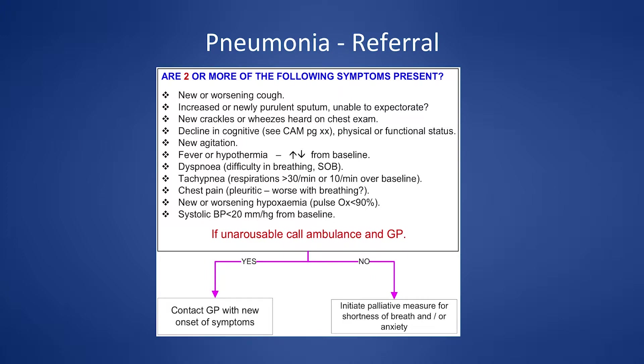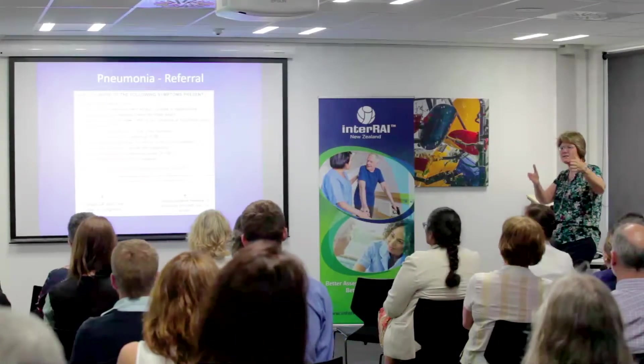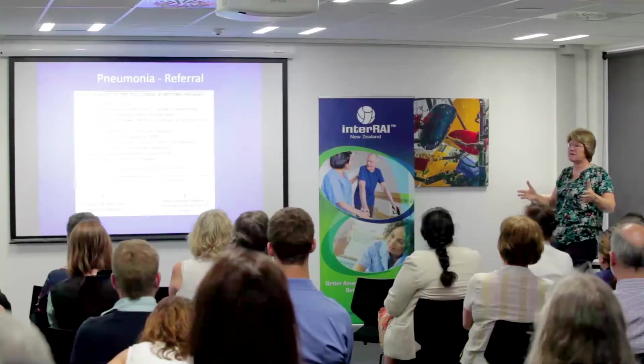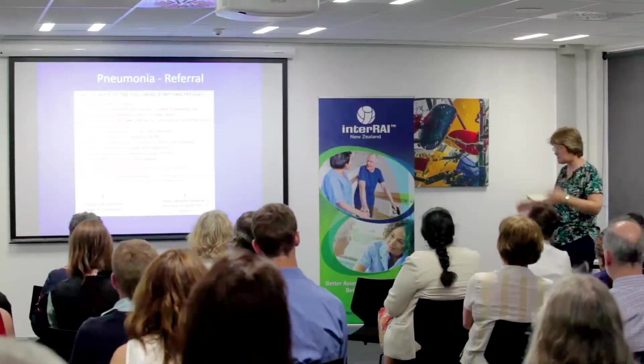Knowing when your patient is ill seems straightforward, but it isn't always. For someone I'm worried might have pneumonia, temperature may or may not rise — older people don't get fevers easily. For me, the respiratory rate is the key indicator. Our care plan can say: this person's baseline respiratory rate is 24, so if it rises to 28, we call the nurse practitioner or GP.